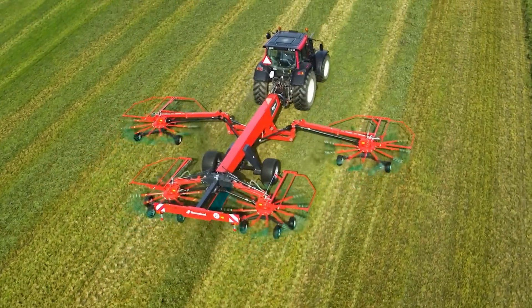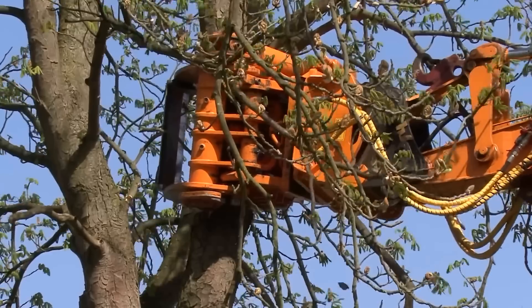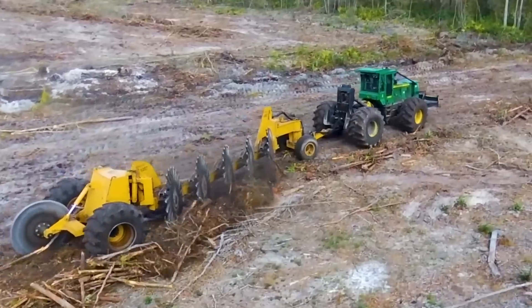And those are the most modern agricultural machines. If you want to see more, leave a comment on agricultural machinery and we will surely bring them to you.